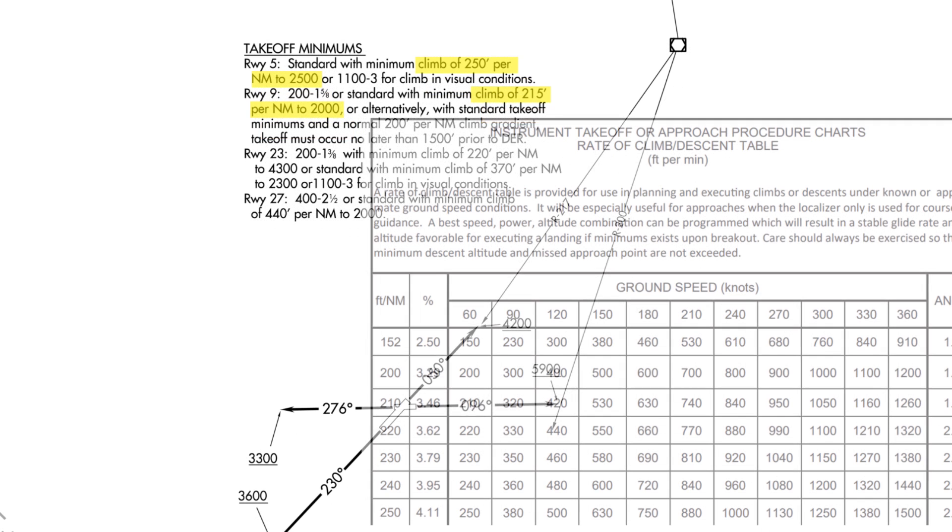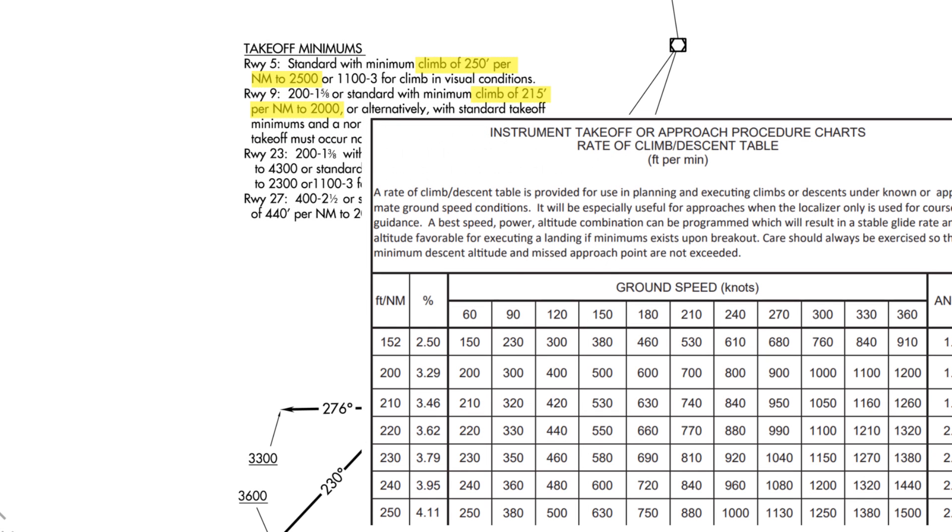We can use the rate of climb chart in the Terminal Procedures Publication to translate these climb gradients into feet per minute. For runway 5, if we're doing 90 knots ground speed on climb out and we need to make 250 feet per nautical mile, we need to climb at a minimum of 380 feet per minute. This should all be briefed prior to departure. If our aircraft can't do at least this kind of performance, we'll need a plan B.